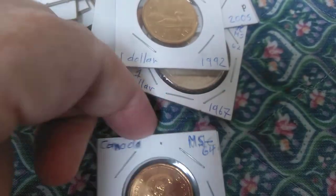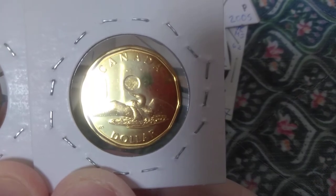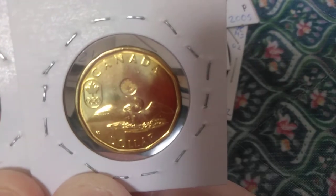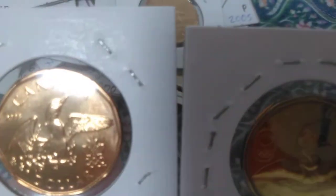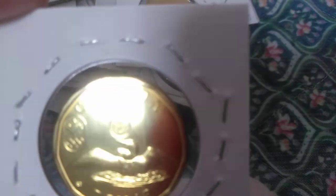I also have two special loonies struck to commemorate the Winter Olympics — one where the loon is flying or getting ready to fly out of the water, with the Olympic symbol for Canada on the left, and another with the Olympic symbol on the right and another loon about to take off. One is from 2008 and one is from 2014. These are called 'lucky loonies' — and in a future video I'll explain why, as there's a pretty good story behind it.